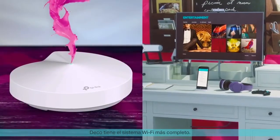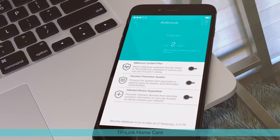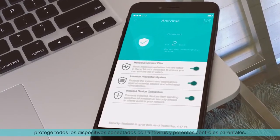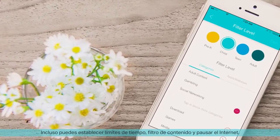DECO has the most comprehensive security of any whole home Wi-Fi system. TP-Link Home Care protects every connected device with antivirus and powerful parental controls. You can even set time limits, filter content, and pause the internet.